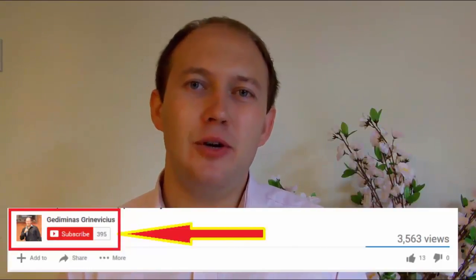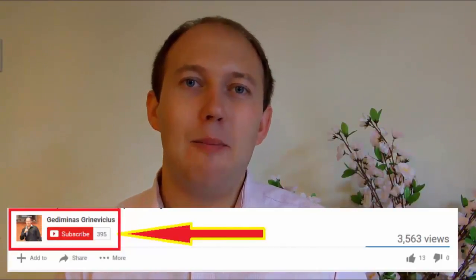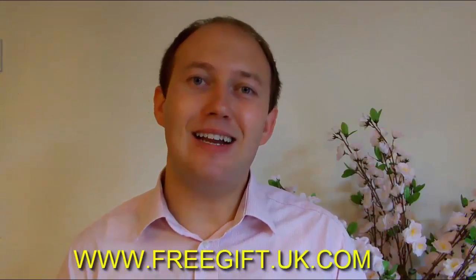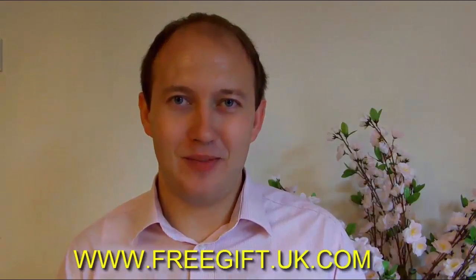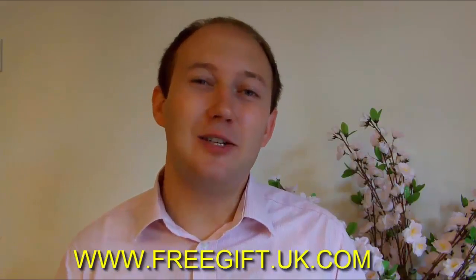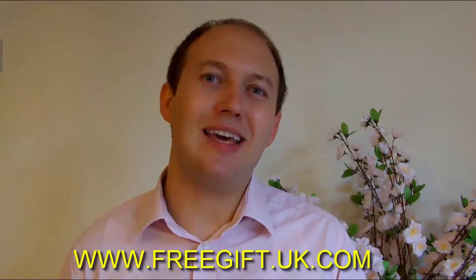If you're watching this on YouTube, please subscribe to my YouTube channel, and if you're watching on Facebook, like my Facebook page so you don't miss out on any future trainings. Finally, I'd like to give you a gift — if you go to freegift.uk.com you can download absolutely free of charge the two books that absolutely changed my life. Be the change in your life and I will see you at the top.